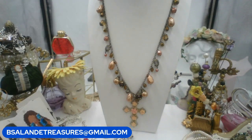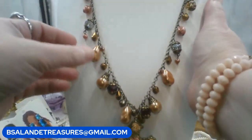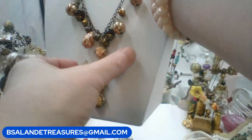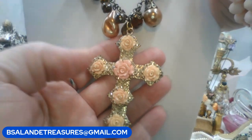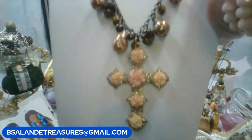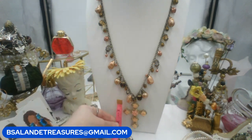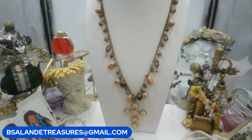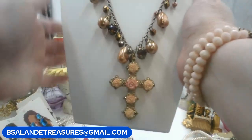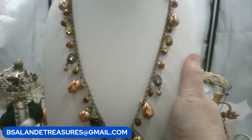Next: a gorgeous vintage cross necklace approximately 40 inches long with pearl and glass crystal dangles all down the chain, coming to a cross with roses in gold tone metal. The cross itself is about two and a half inches. Eighteen dollars. Keyword is 'pink roses cross necklace.'